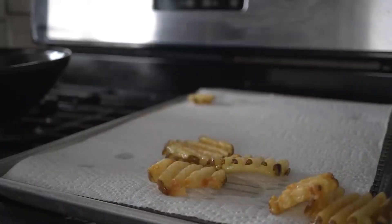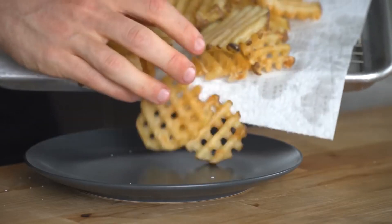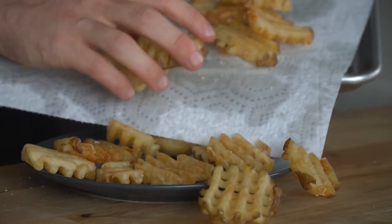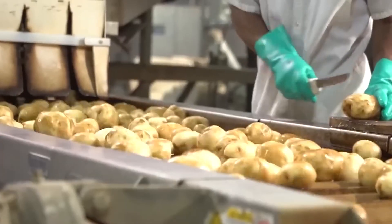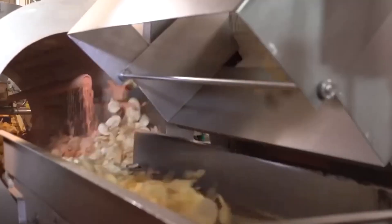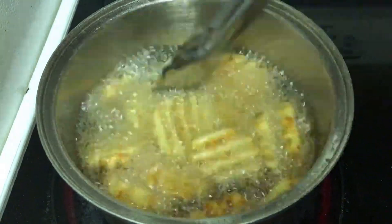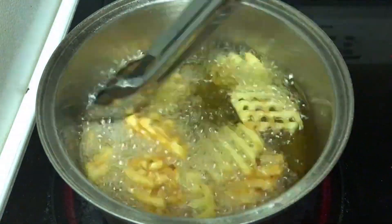Speaking of sauces, the frying process is designed with dipping in mind. The crispy exterior created during frying helps the fries hold up when dunked in Chick-fil-A's various sauce options. Whether you prefer classic ketchup or the signature Chick-fil-A sauce, these fries are built to withstand even the most enthusiastic dipping.